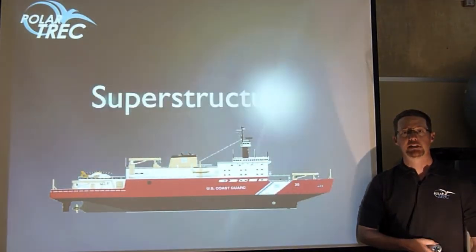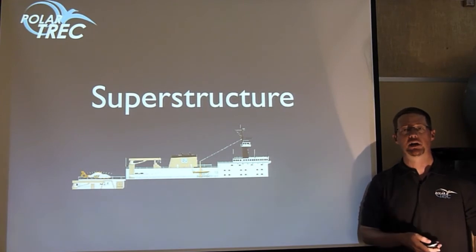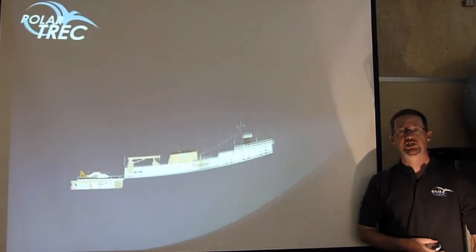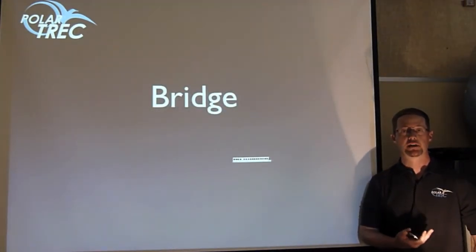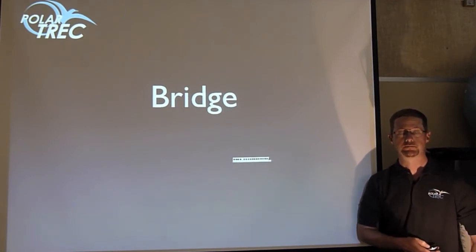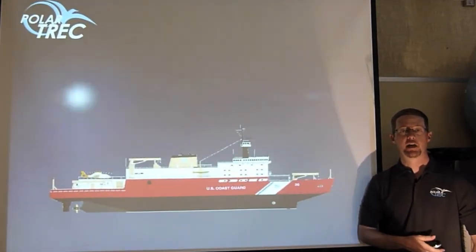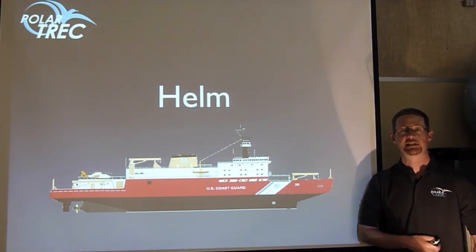Above that, we have the superstructure — everything that is built up above the hull. On a ship like the Healy, there's a top part of that superstructure that has all the control center and the commander. The ship is steered and controlled from the bridge. Within the bridge, you have the helm, and the helm is how you steer the ship — it's probably a steering wheel. We say that someone is at the helm if they are in control of the ship.